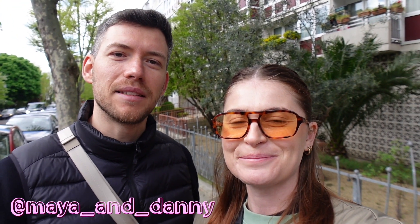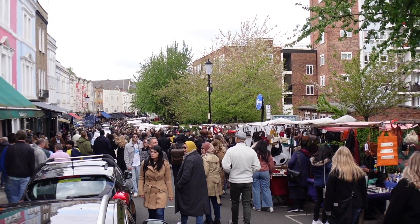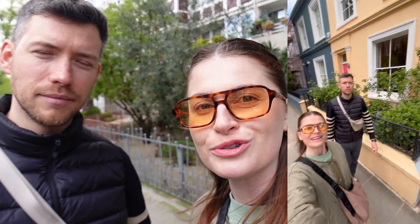What's up guys, welcome back to our channel. If you're new here, my name is Daniel and this is Maya. Today we're going to be exploring one of the nicest areas in London which is Notting Hill. We're going to be starting at Portobello Market, which we're right near now. There's tons of stores selling clothes and a lot of food — I can already smell it. Don't forget to follow us on socials and hit that subscribe button. Let's get on with the vlog!